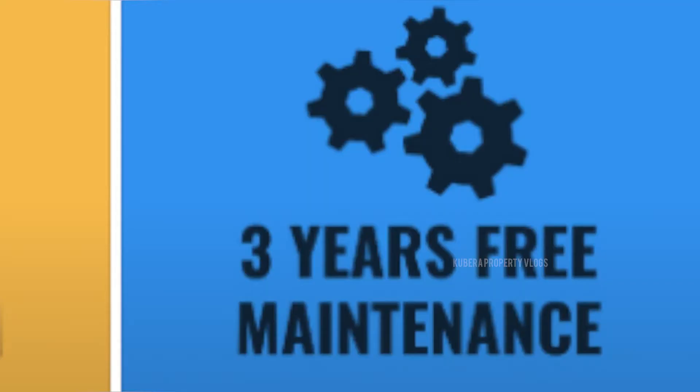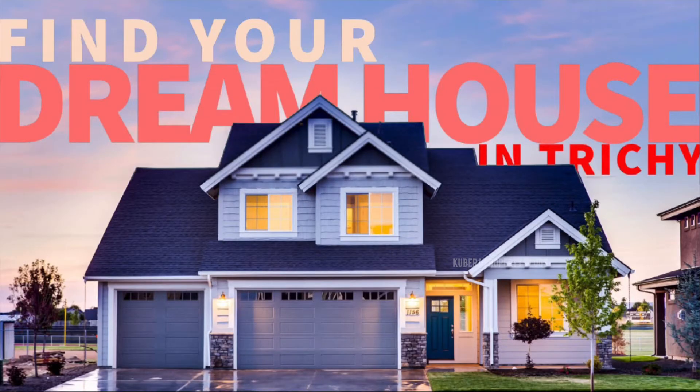This project is 3 years old. There are houses that have already been built.